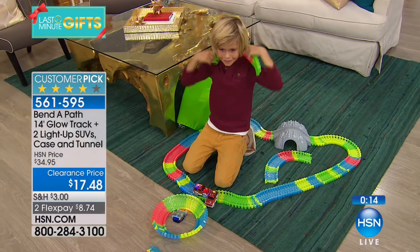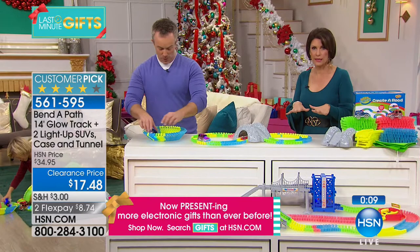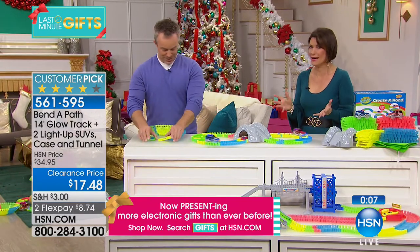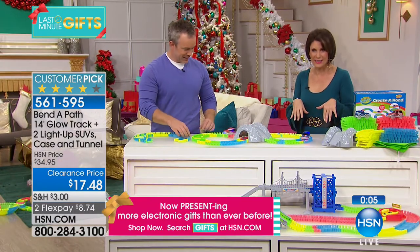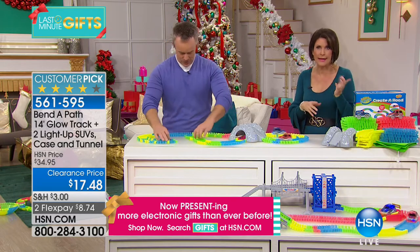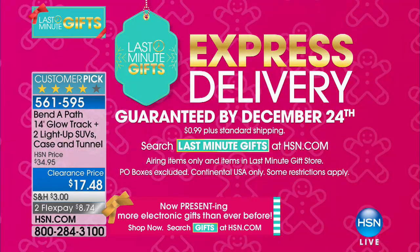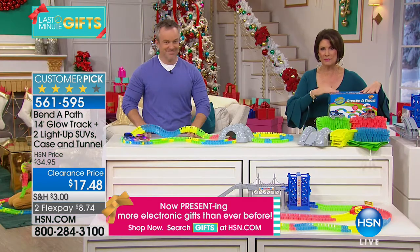At $17.48 with two flex payments, we can guarantee this will be there under the tree. It's $1.99 to guarantee delivery by Christmas — we do have that option available. Two flex payments, biggest package we've ever given you, best value we've ever given you — don't miss out.